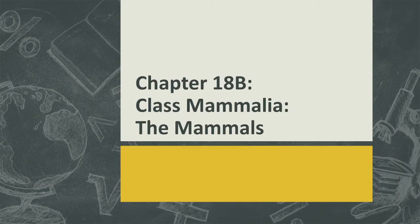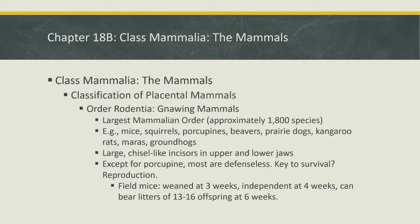Let's look at the placental mammals. We have this video and then one more looking at the different groups of placental mammals. We're still in chapter 18, looking at the endothermic vertebrates, the warm-blooded animals. Last time we looked at the overview of the mammals, as well as the monotremes and the marsupials. Here we're taking a closer look at the placental mammals, group by group.